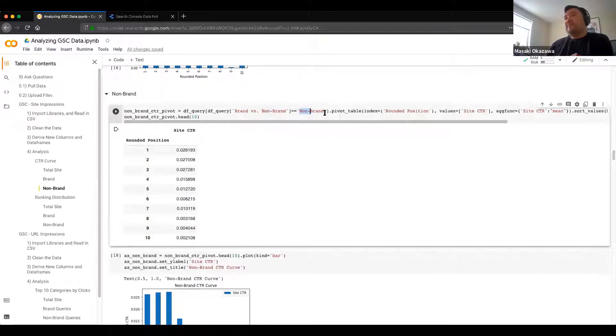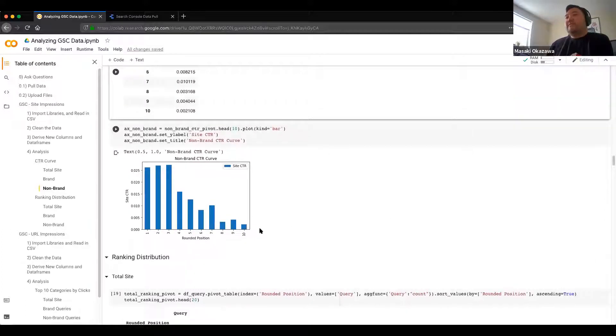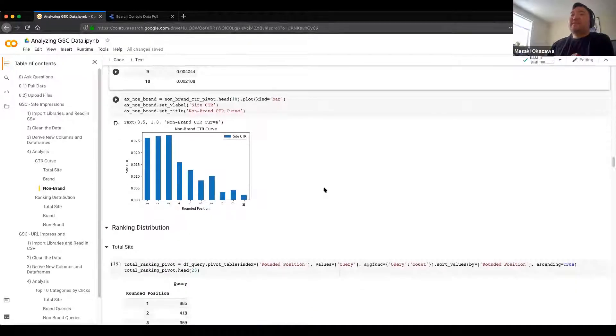Same thing with non-brand — filtering where it equals non-brand and graphing the click-through rate curve. Very strange: non-brand having positions one, two, and three there. Again, when I was looking at it, it's kind of due to the saturation of non-brand search. Some of the queries are a little bit interesting as to why they show up for Google, but this is supposed to be a high-level indicator of how messy or strange a site can be from a click-through rate perspective.